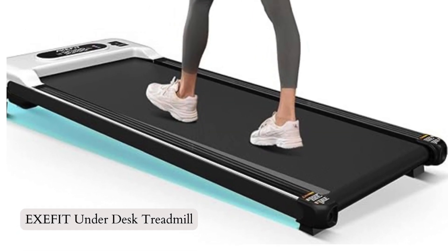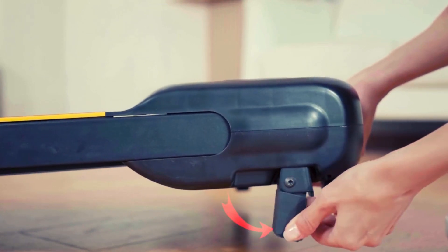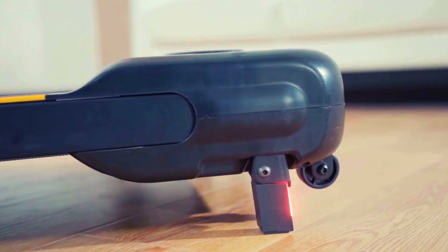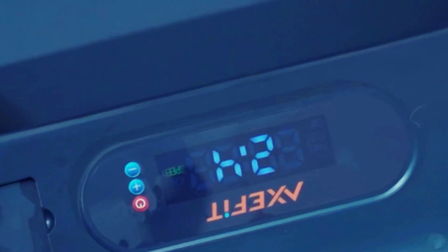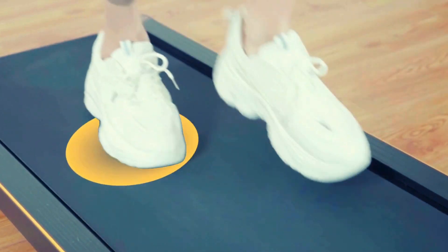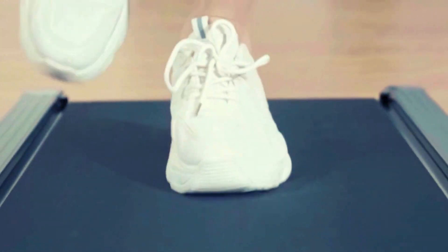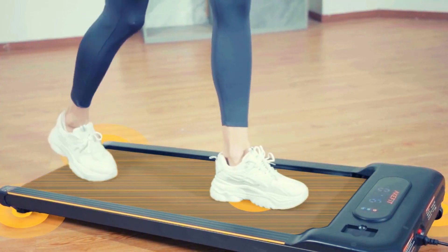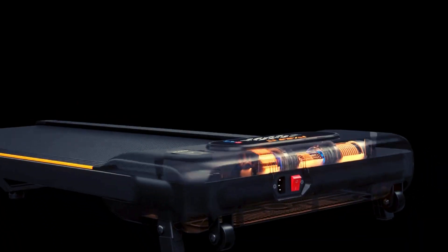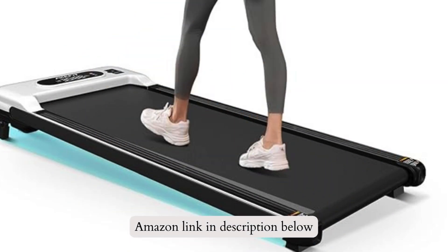Number 1: Hegsy Fit Underdesk Treadmills, introducing the AxeFit Walking Pad with Incline, a versatile and space-saving treadmill designed for home and office use. With its 15-degree manual incline, you can simulate a climbing effect and burn up to 60% more calories. The treadmill offers two speed control methods, anti-slip and shock-absorbing features, and real-time data tracking. With a powerful 2.5 HP motor, it operates quietly and can support up to 265 pounds. Move and store it effortlessly with its compact design. If you like this product, please check out the Amazon link in the description below.